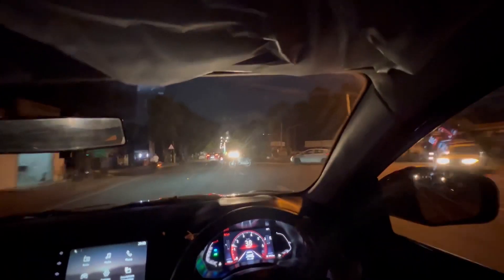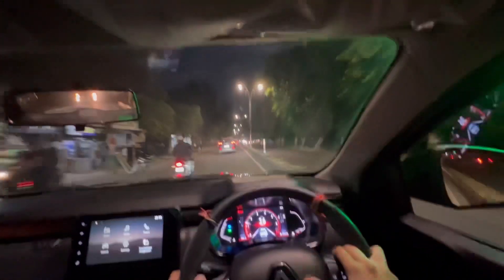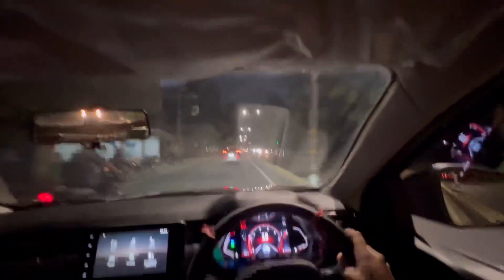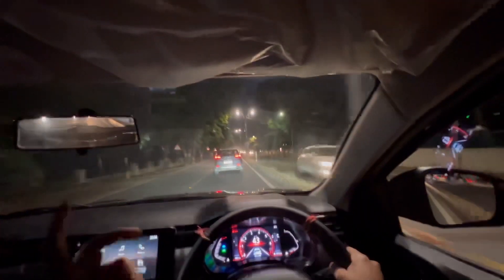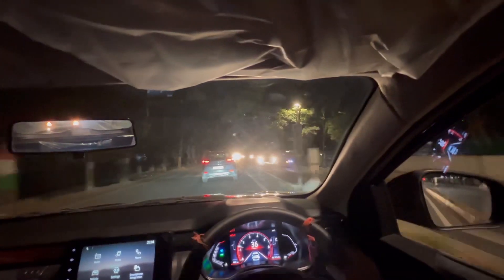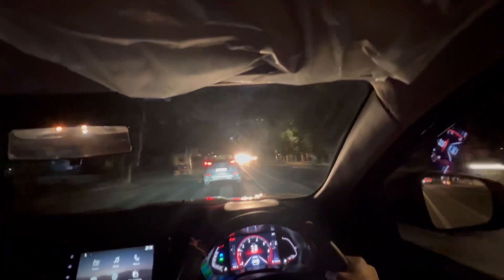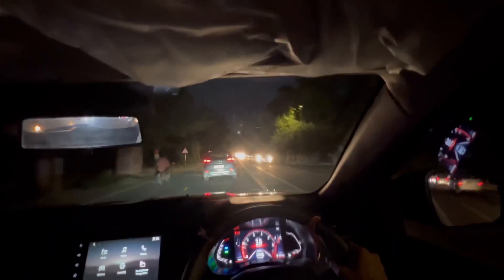Although we haven't taken this car on the highway today, let's quickly discuss its highway capabilities. The ride quality is absolutely good regardless of road surface — typical Renault, typical Duster sibling. High-speed stability around 100 km/h is also absolutely fine with no complaints.